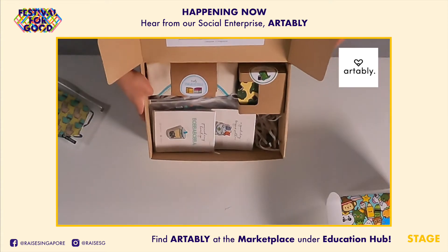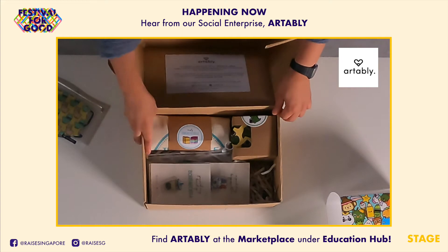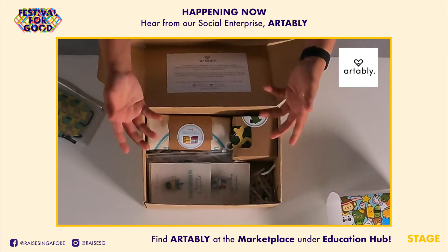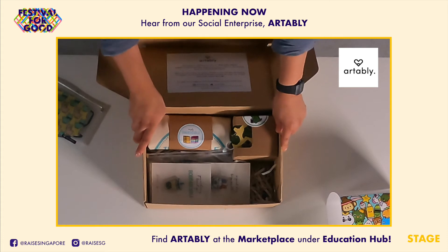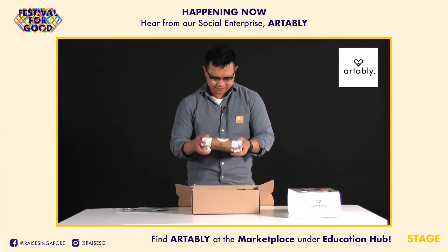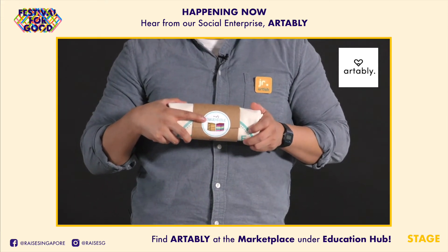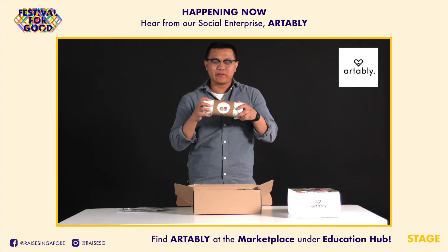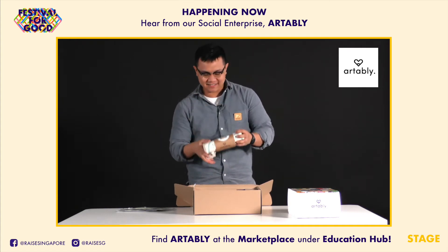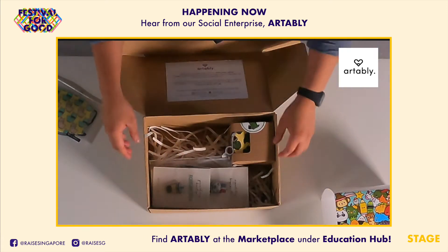So what you have inside is basically some of the products that we have on our e-commerce store called Artably.sg. We'll start with the tote bag — this is what we are quite well known for, the Simply Incredible tote bag. This is the Kueh Lapis character, so put it right there.